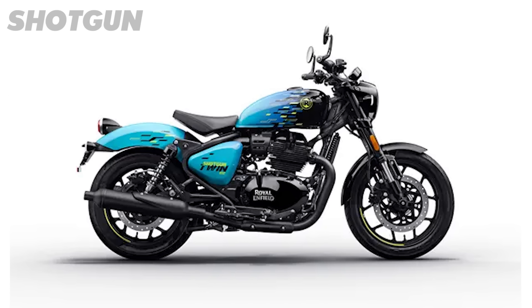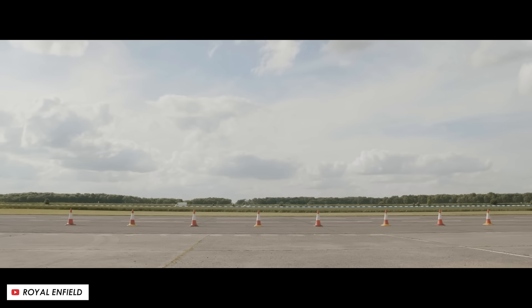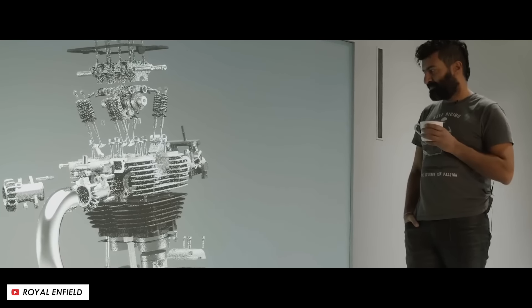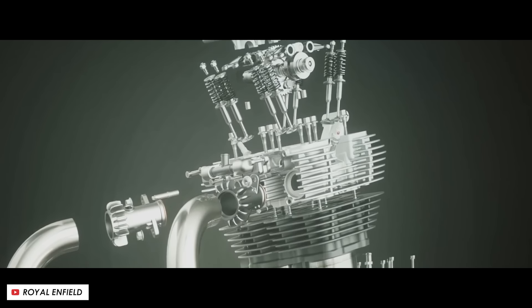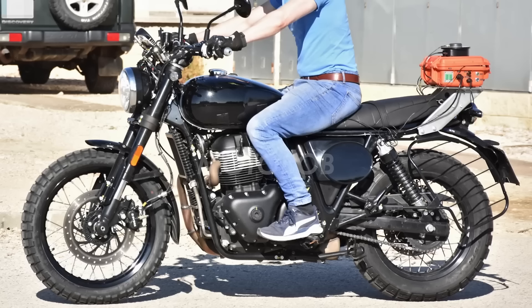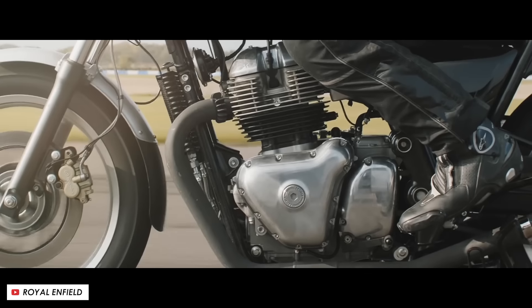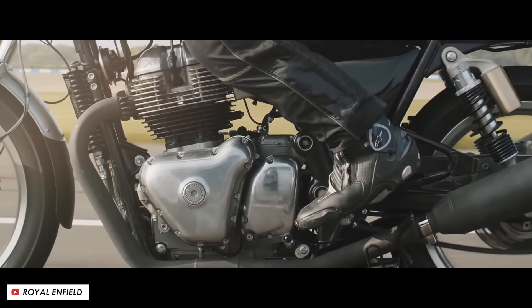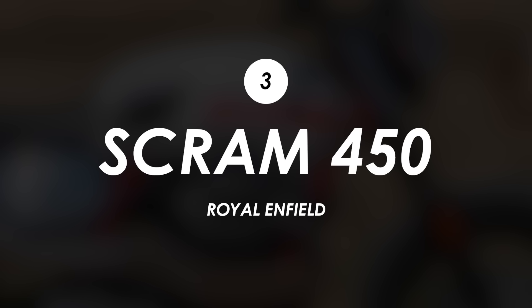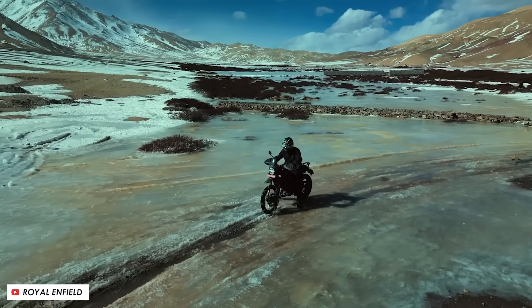There is room in the lineup for something a bit more traditional looking, and the 650 engine would offer more than twice as much power as the 350 Classic at 47 horsepower, making it a much more tempting proposition. Enfield openly admitted they're planning loads of new bikes over the next few years, including a rumoured scrambler version of the 650. This approach of rolling out several versions of a specific engine platform is super common, allowing manufacturers to cover several genres without investing too heavily in R&D. They're looking to do the same with the new liquid cooled single that powers the Himalayan 450.